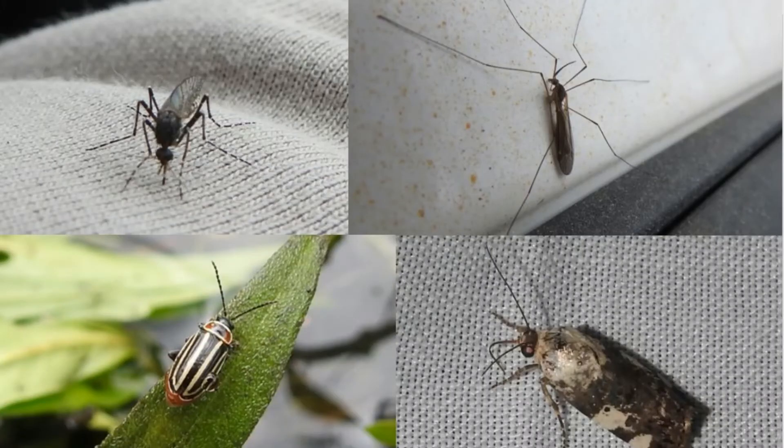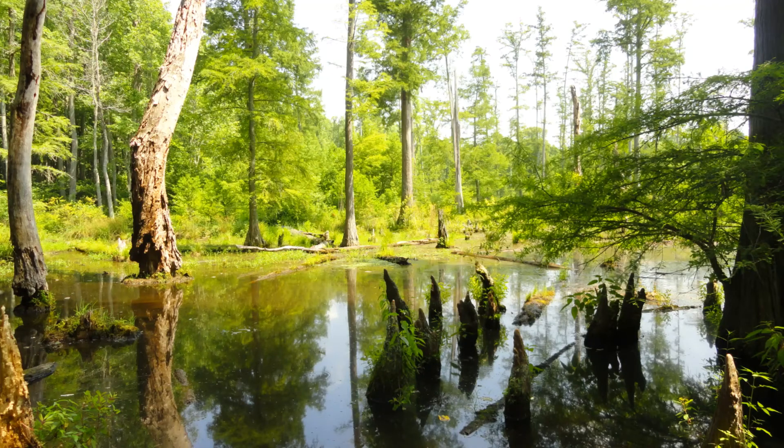Southeastern myotis feed on a variety of insects including mosquitoes, crane flies, small beetles, and moths. They typically forage over water, flying close to the water surface to catch their prey.